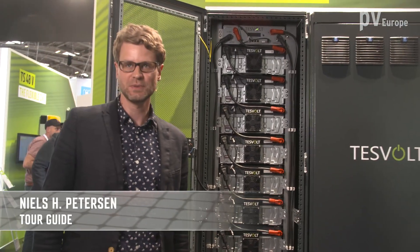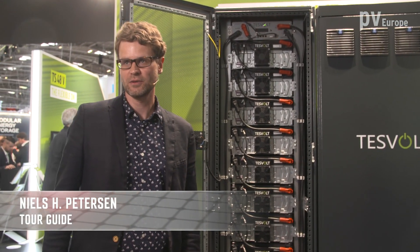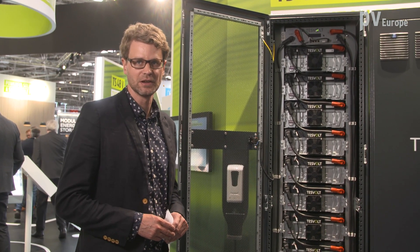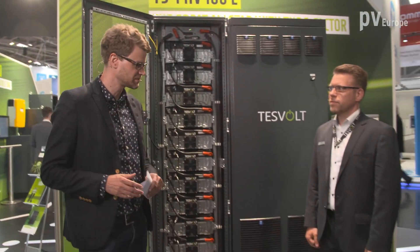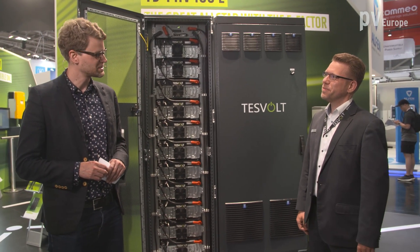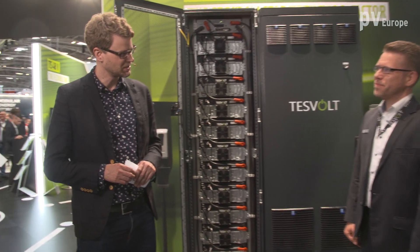Hello and welcome to EES 2022 here in Munich. We are right now on the booth from TESVOLT. With us is Christian Löffler, product manager from TESVOLT. You have been working on your system and you are introducing a new Storage Series now — the Series E. What are the new key facts?